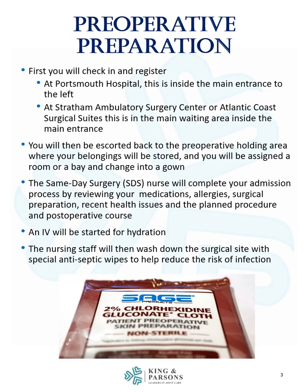You will first check in and register. At Portsmouth Hospital, this is inside the main entrance to the left. At Stratum Ambulatory Surgery Center or Atlantic Coast Surgical Suites, this is in the main waiting area inside the main entrance.